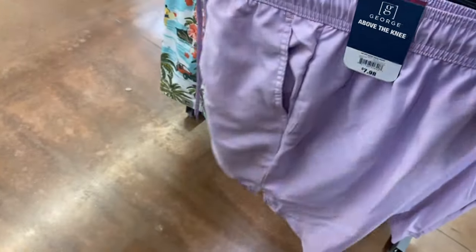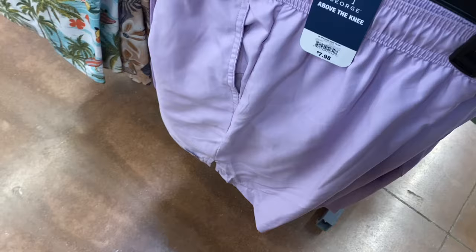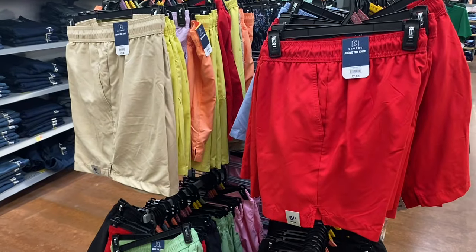There's a purple one — 'GE OP Basic Swim Trunk' for $7.98. It still has pockets and a drawstring. You can also get it in green, and they have it in khaki as well.